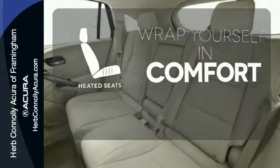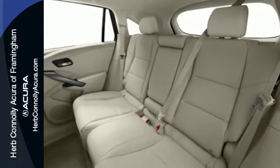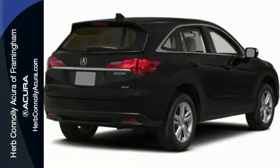Warm off the chills with the heated seats. Experience this ultra-modern RDX today — it's ready for a test drive.